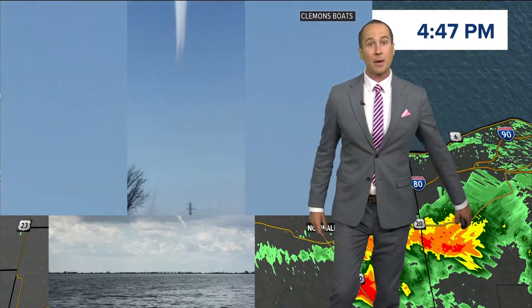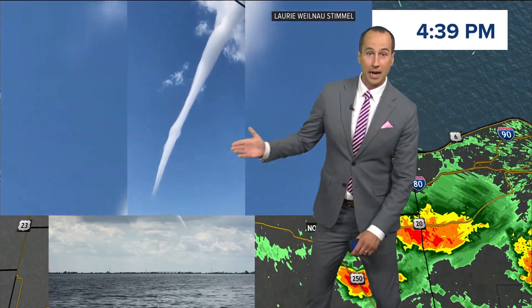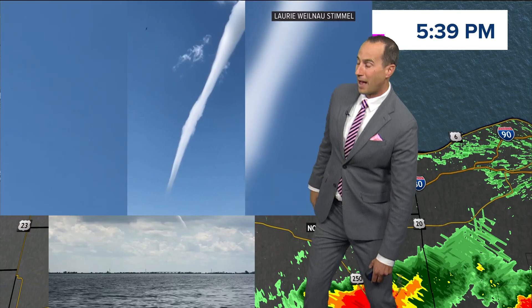This was just over toward the Bay Bridge, and as we widen out the picture, this is courtesy of Clemens Boats out in Bayview, capturing that very narrow water spout.